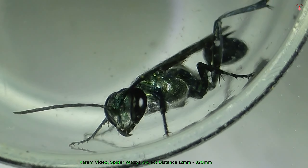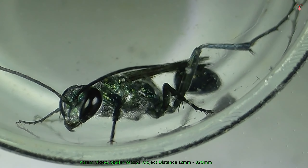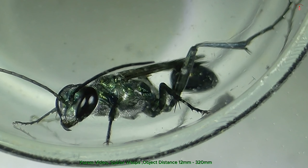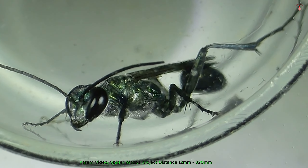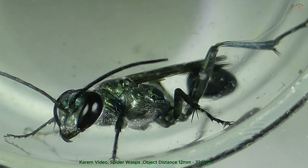Spider wasps are members of the Pompilidae family, characterized by their slender bodies, long legs, and iridescent wings which may appear blue or violet in the sunlight. The wasp's body is typically black or dark brown with striking orange or red markings.